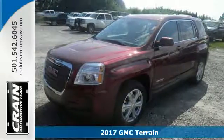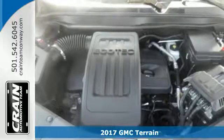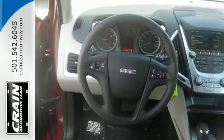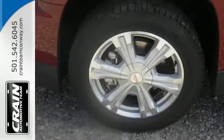Here's a 2017 GMC Terrain. This crossover SUV provides your life with the flexibility it needs, with room, efficiency, and safety. GMC added chrome bracketing to the Terrain's bumpers, giving it a wide, bold look, and supports it with plenty of horsepower while staying fuel efficient.